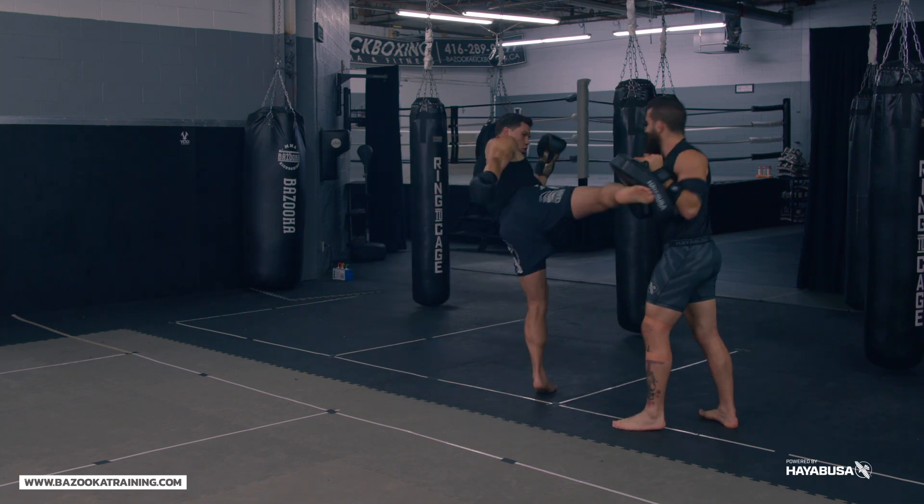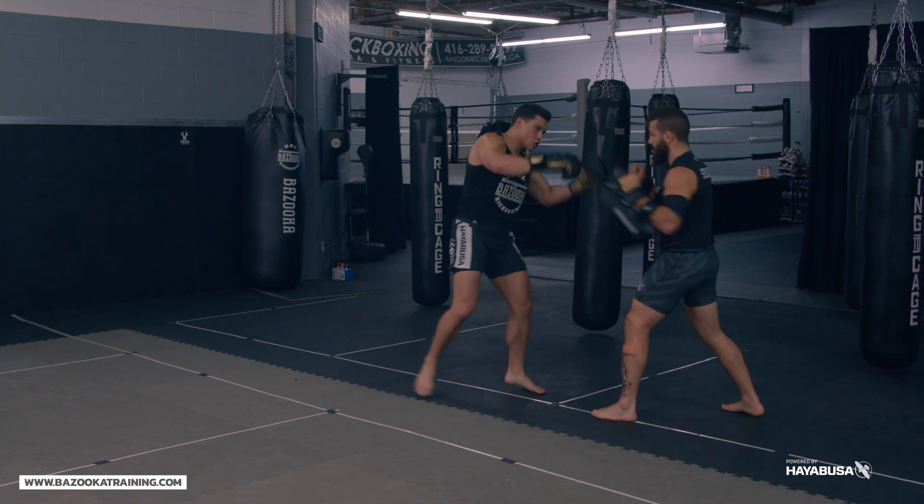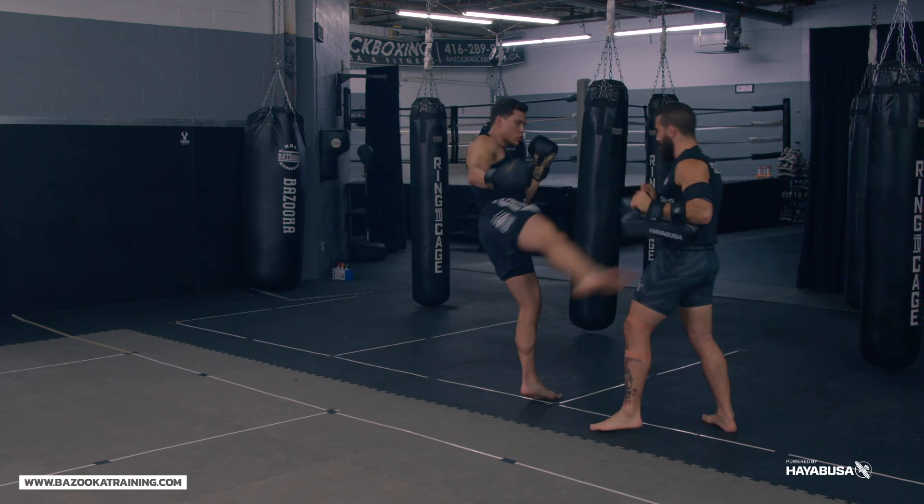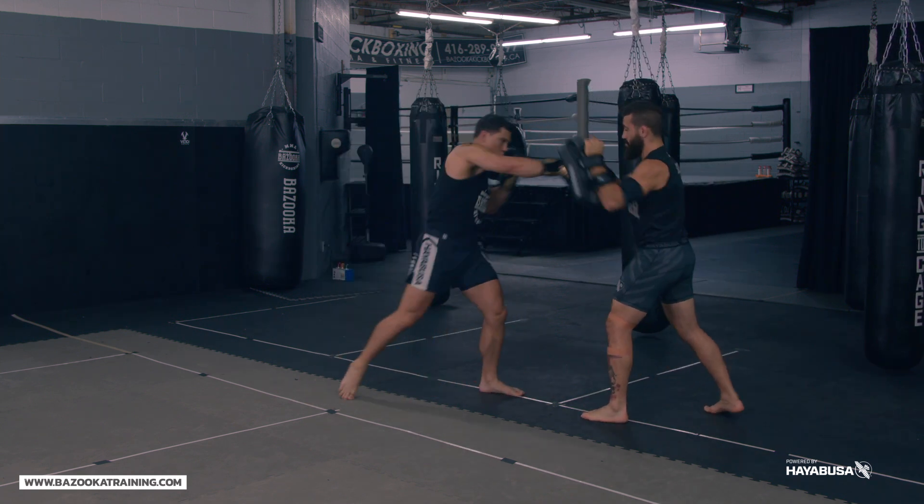Whether you're practicing these drills on pads, shadow boxing, or sparring, all of them have to be performed and practiced at all different levels — pads, bag work, put it all together in practice. So punch to kick, the Dutch style combinations — putting the flow together is very important.